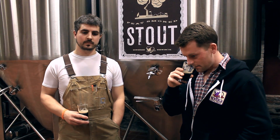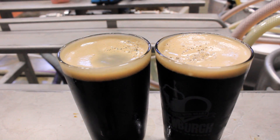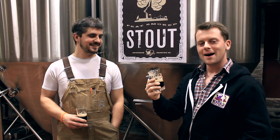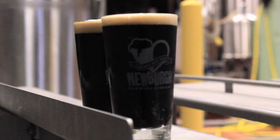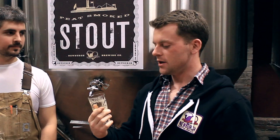What I get out of it as a layman drinker — from a scent perspective you definitely get the smoke. And when you drink, you get a nice hint of smoke. It's certainly not overpowering, it's a very smooth finish. And you do get a lot of that roasted taste in the stout.